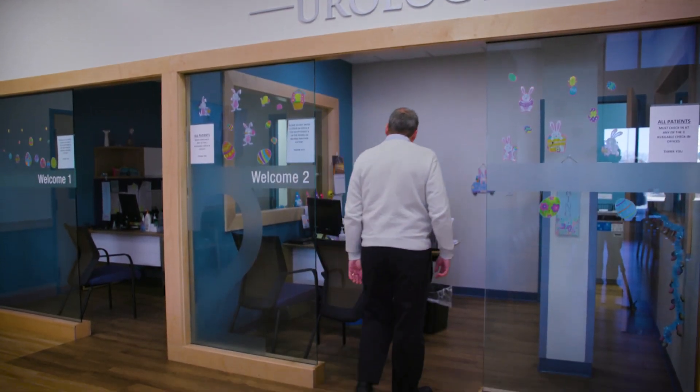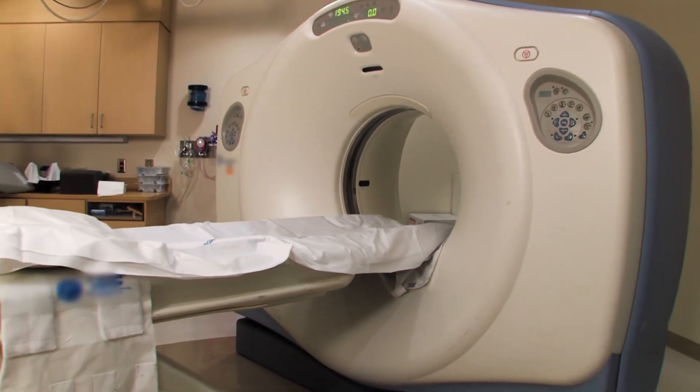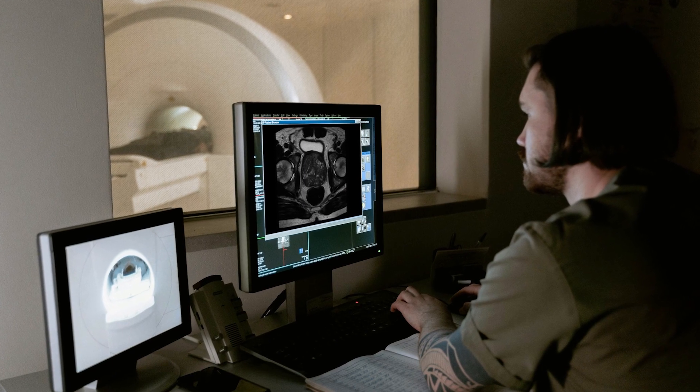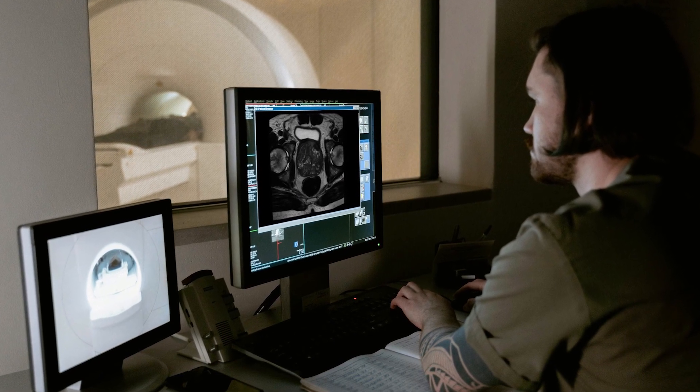Here at our advanced prostate cancer clinic, I see many referrals from other doctors and patients who self-refer to assess whether they're a candidate for focal cryotherapy. The best candidate would be a patient who's had an MRI showing a single area of abnormality. If biopsies and MRIs confirm the abnormality is just in one portion of the prostate, then why would we need to treat the whole prostate and cause side effects?